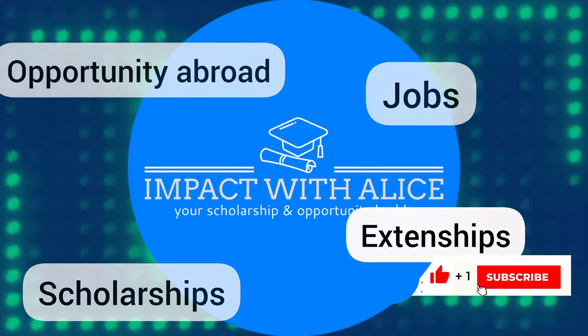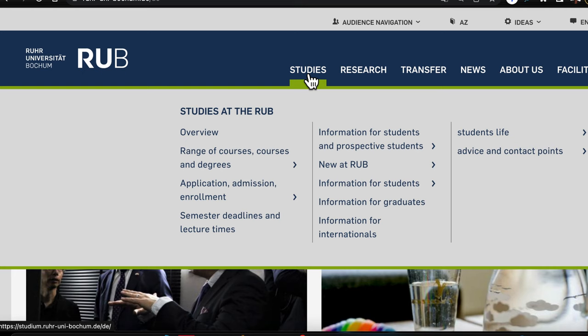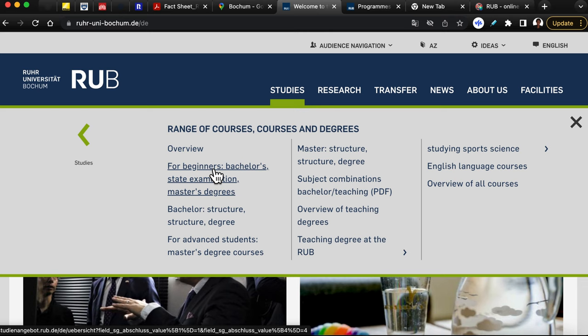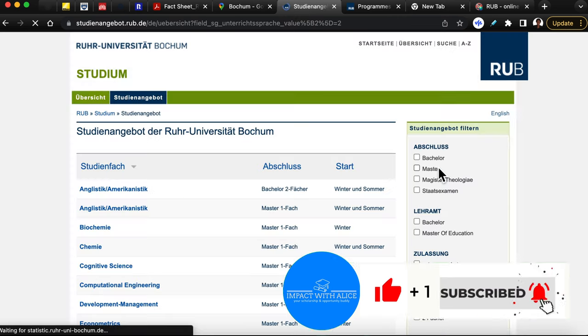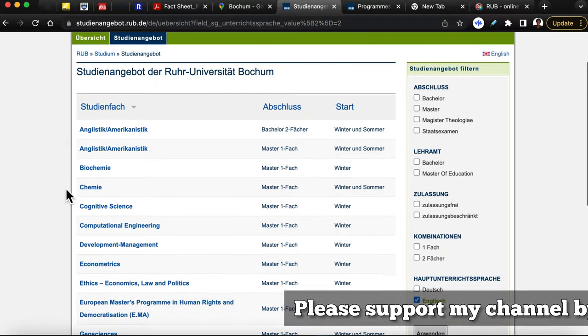Hi, welcome to Impact with Alice — I'm Alice Essiela, I'm glad that you are here on this channel. Thank you to all new and returning subscribers. In order to find the English-taught programs at Bochum University, we are going to click on the Studies section, then go to the part that says Range of Courses. We'll click on that, and then go straight to the part that says English Language Courses.